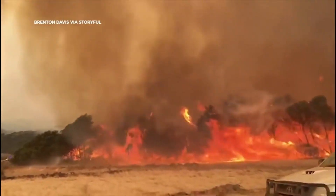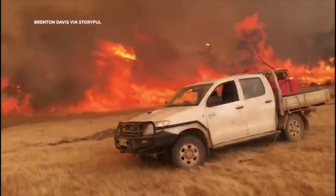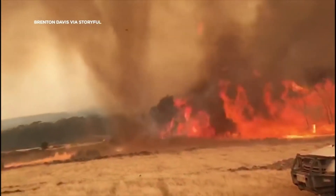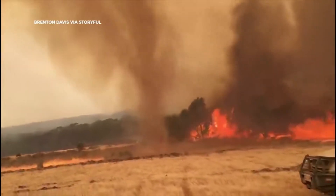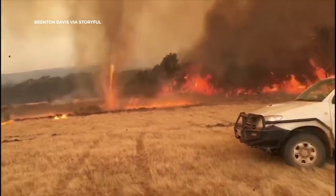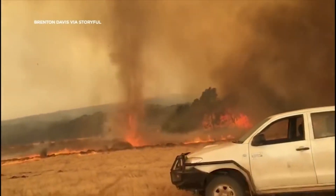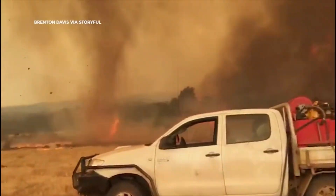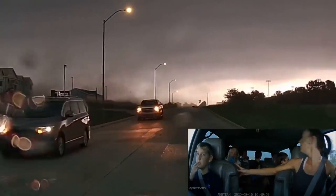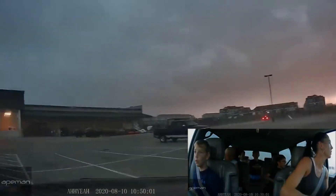So what can we do to protect ourselves from a fire tornado? The first step is to stay informed and aware of the weather conditions in your area. If you live in an area that's prone to wildfires or thunderstorms, make sure you have an emergency plan in place and know what to do if a fire tornado is headed your way. It's also important to remember that fire tornadoes are not something to mess around with. If you're ever caught in one, get out of its way as quickly as possible and seek shelter. Remember, safety always comes first.